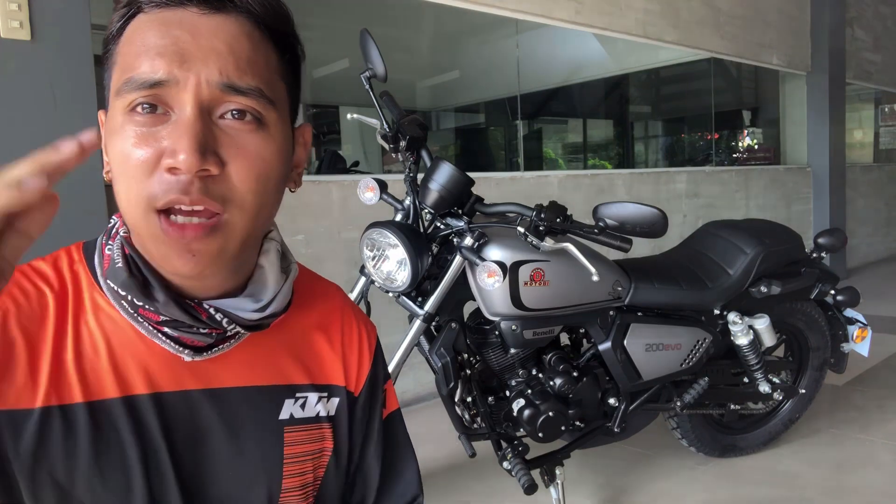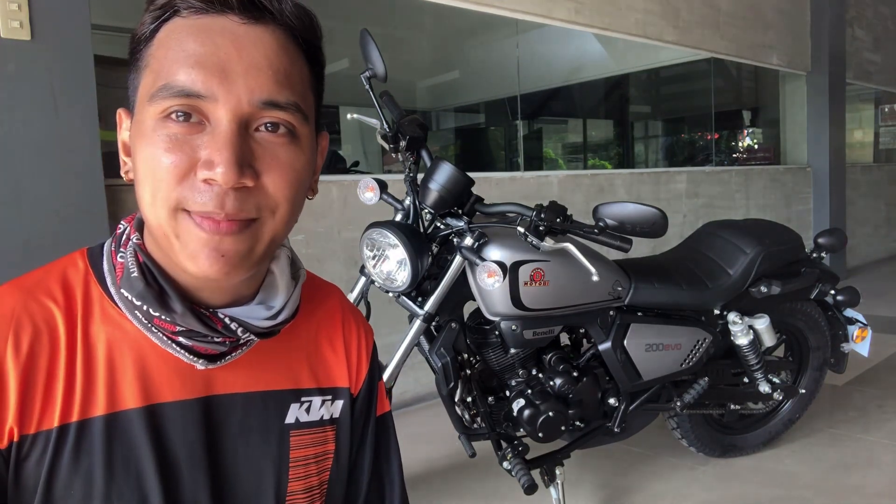This is Jeff from Motolife Philippines. Thanks for watching. See you next time. Bye bye.